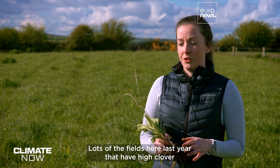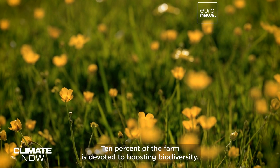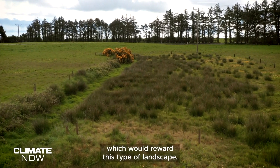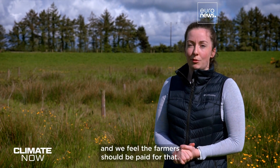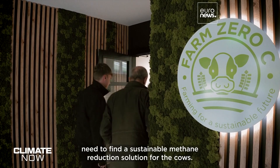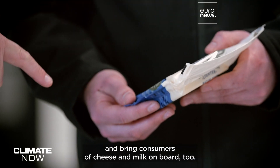Fields with high clover content last year didn't get any chemical fertiliser and still produced as much grass as fields that did. Ten percent of the farm is devoted to boosting biodiversity. Creating wetlands isn't profitable today, but the project aims to test so-called carbon farming, which would reward this type of landscape management. To reach net zero by 2030, the business and academic partners need to find a sustainable methane reduction solution for the cows, and they believe they can develop a climate-neutral business model for Irish dairy farmers, bringing consumers of cheese and milk on board too.